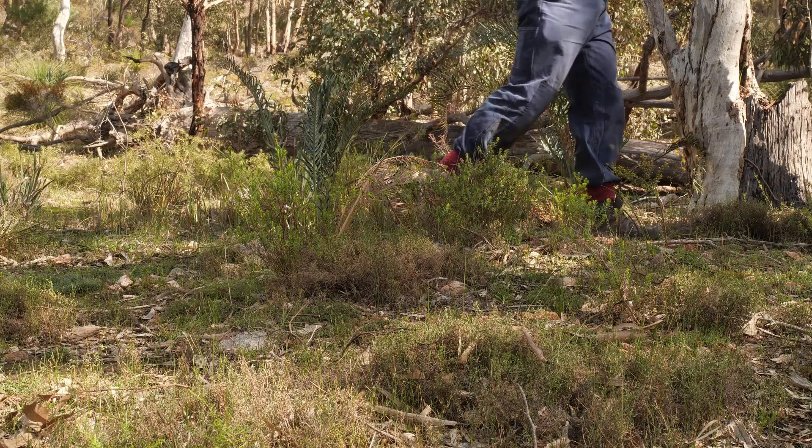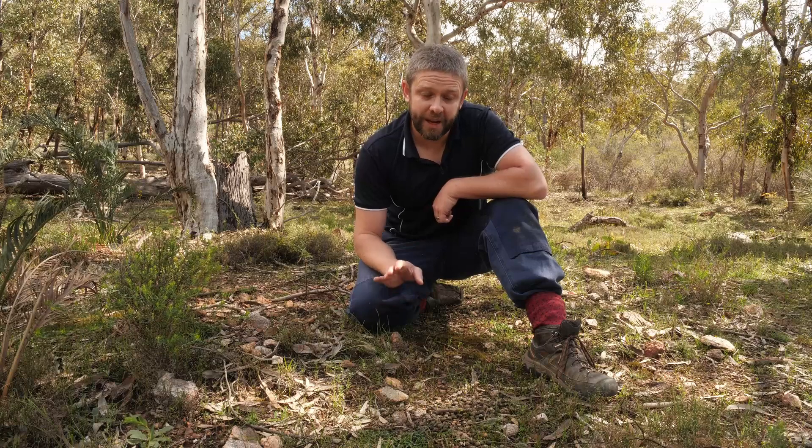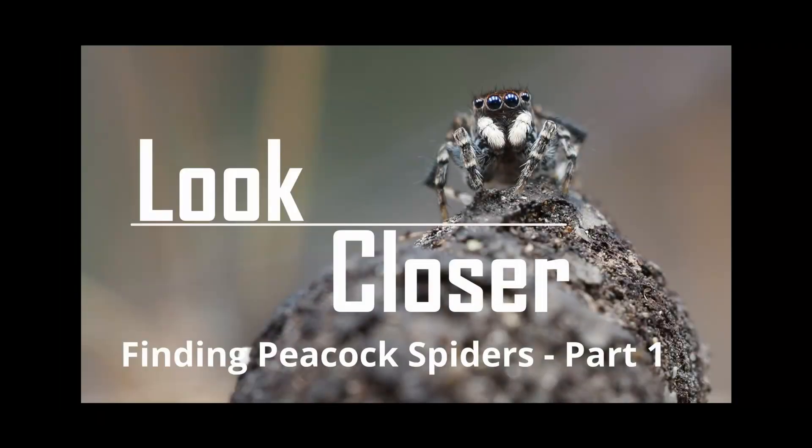We are going to look for this species just like we have done for our other peacock spider species last year. We're going to move very slowly through this beautiful landscape, taking note of where we put our feet, looking for those very small movements — little jumping movements characteristic of jumping spider species. If you need a little bit of a refresher on what they look like, head over to these videos from last year where I teach you how to find peacock spiders.